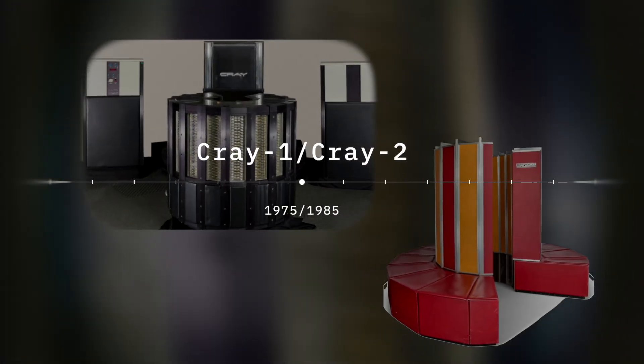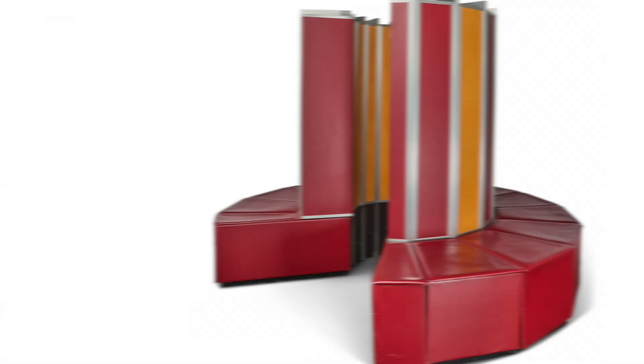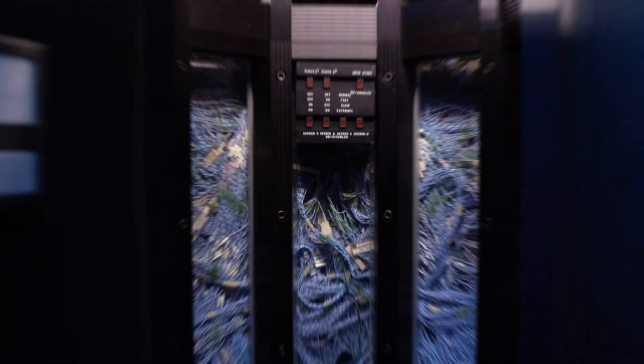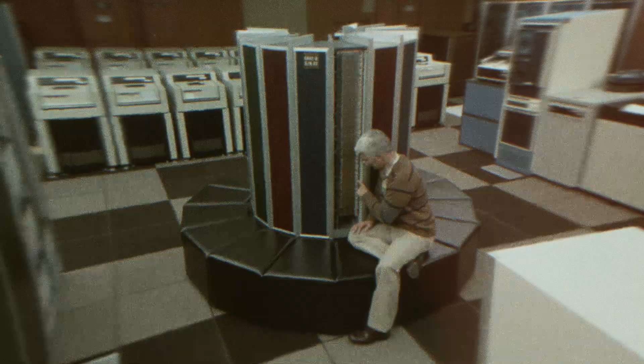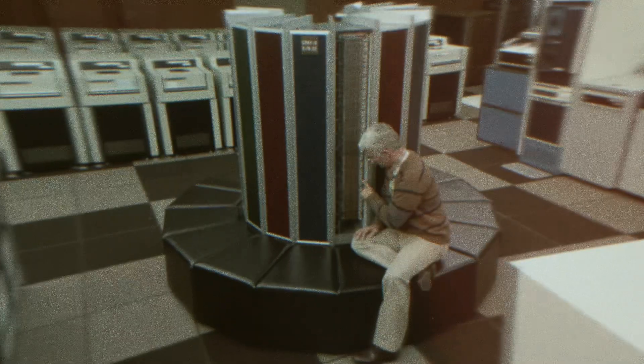The Cray 1 and Cray 2 are these beautiful computers, as opposed to what IBM was creating at the time, which was just nondescript cabinets. Cray made them exceedingly fast. He used alternative cooling methods, getting the circuits as close together with particular wiring — making a race car of computers — and at the same time, beautiful industrial design.